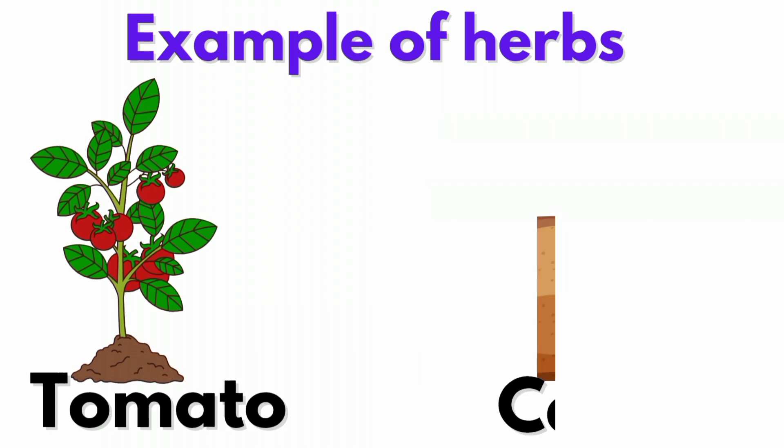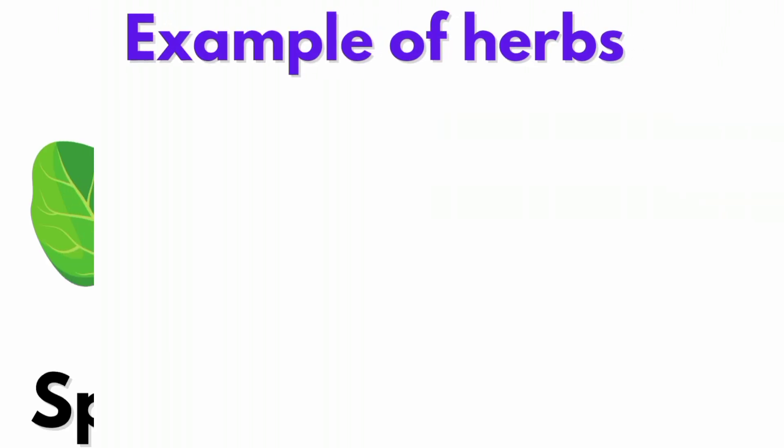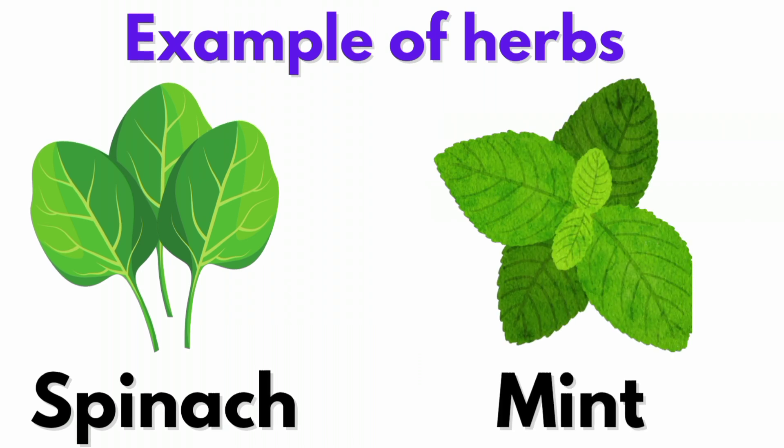Examples of herbs include: Tomato, Carrot, Spinach, and Mint.